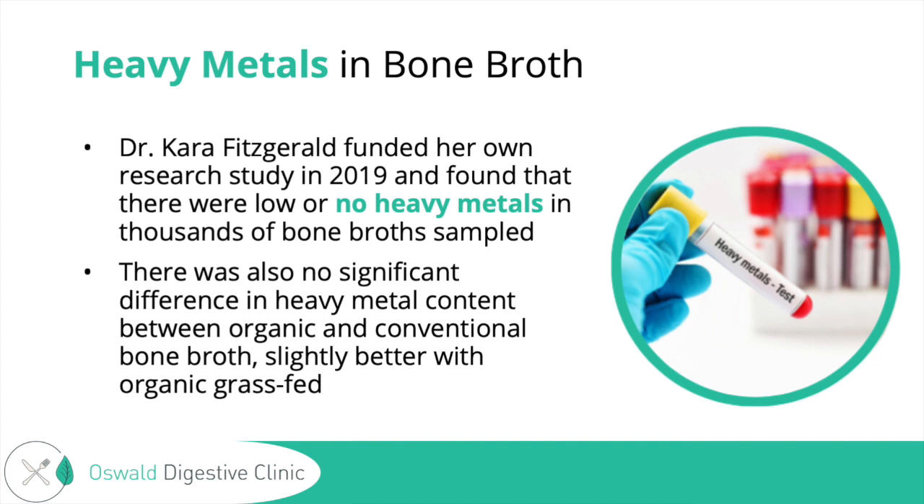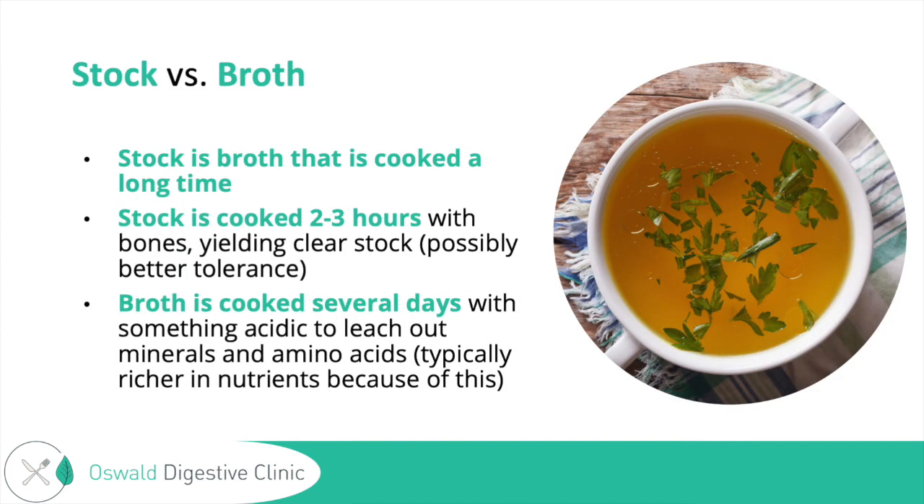They didn't even detect any of some of these other heavy metals, which include antimony, beryllium, bismuth, cadmium, gadolinium, mercury, palladium, platinum, tellurium, thallium, thorium, tin, and tungsten. So lots of those heavy metals were not detected at all, which is really promising.